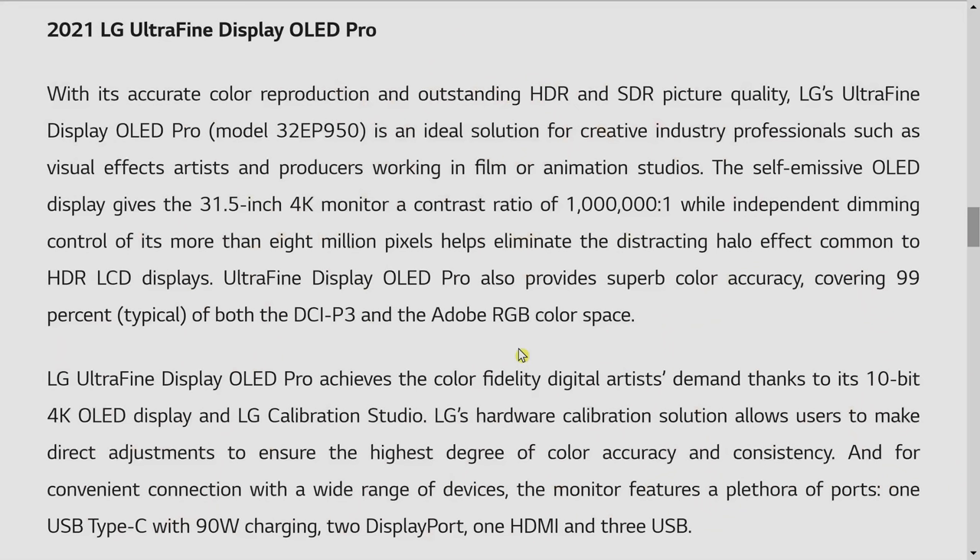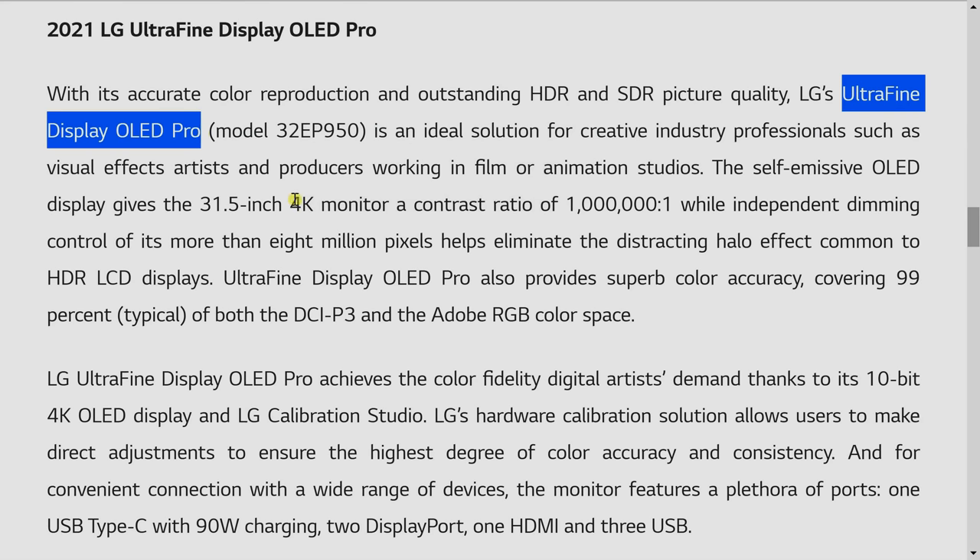From the specifications of the 32EP950, we hope that the 27-inch model will also have a true contrast ratio of 1 million to 1, which is more realistic given OLED's self-emissive display characteristics — meaning every single pixel can be turned on and off independently. This is different from the quoted dynamic contrast ratio that many LED-LCD manufacturers like to throw out, which are frankly quite unrealistic because they can't control the pixels in as fine a manner as OLED displays.